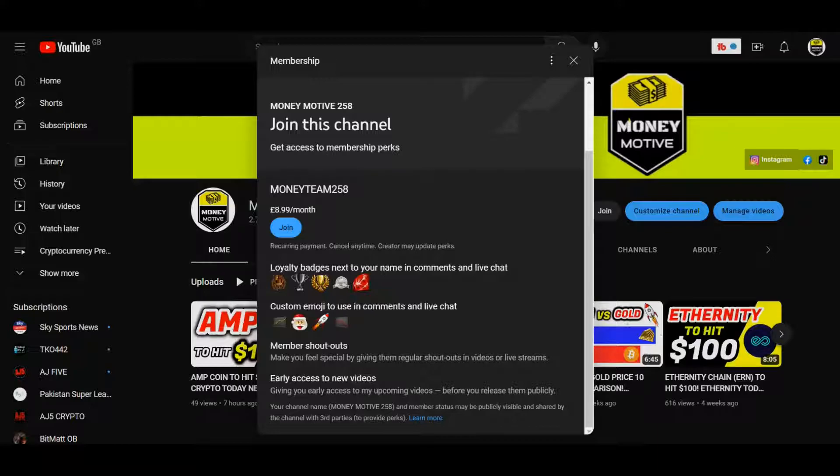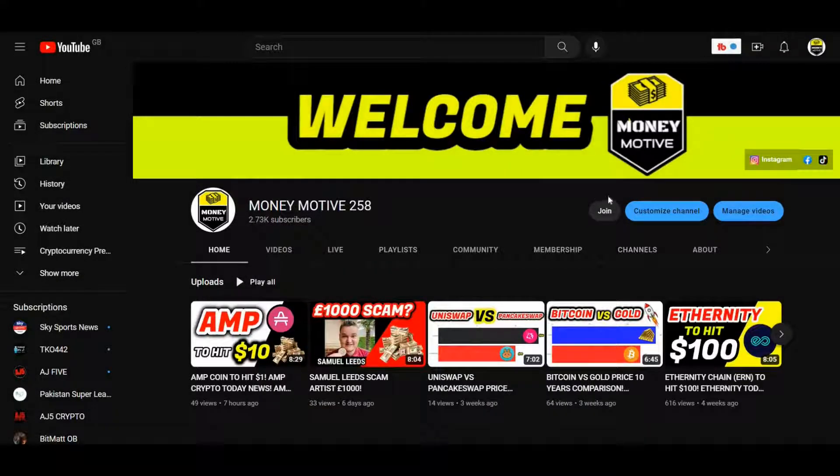You also get YouTube badges which change as you stay in the membership — you get bronze, gold, and ruby the longer you're a member. That's my membership. If you can afford to join, I recommend it because you get a lot of features. But if you can't, you can still watch my videos for free on YouTube.